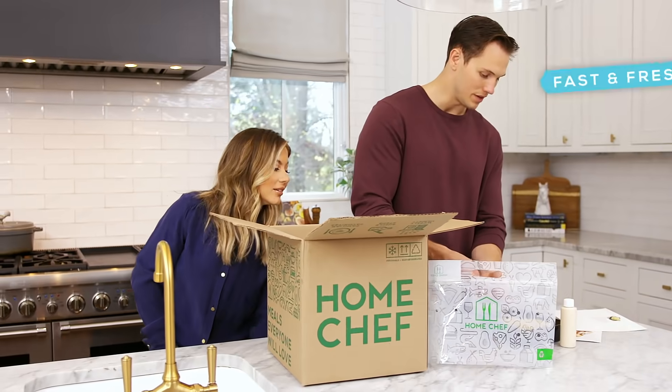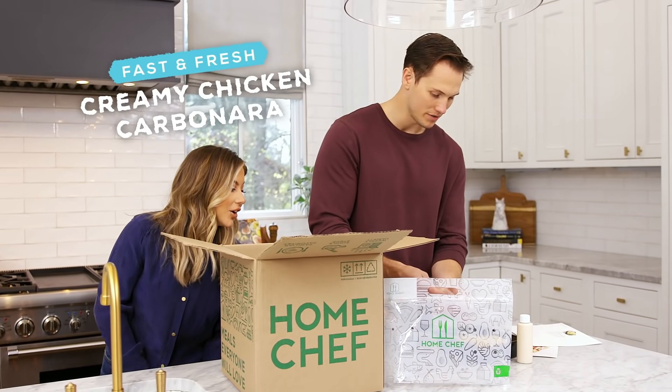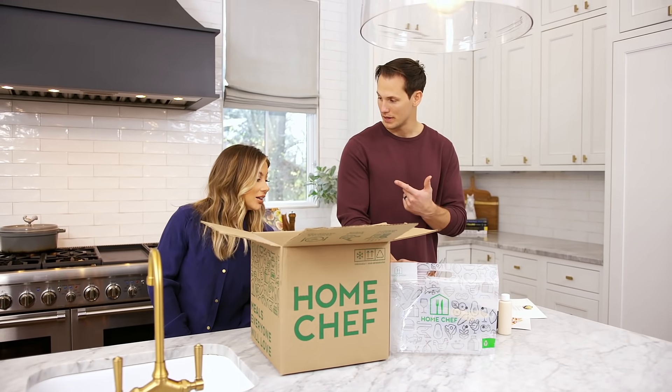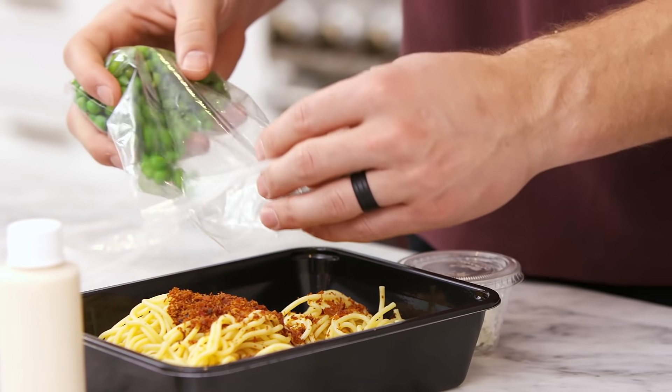What are you cooking, baby? Alright, tonight we got the creamy chicken carbonara. There's literally one step. We can put it either in the oven or the microwave. Are you good if I do microwave? Yes. How long? Cool, it's only 5 to 8 minutes.